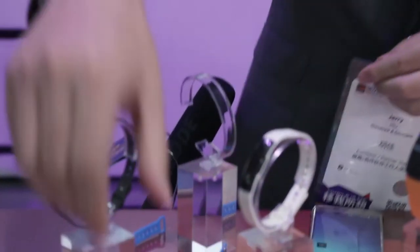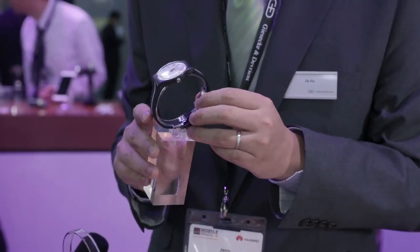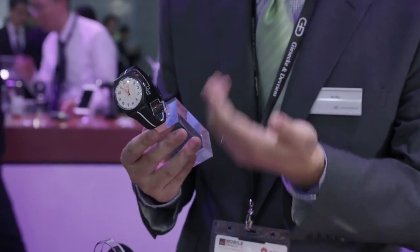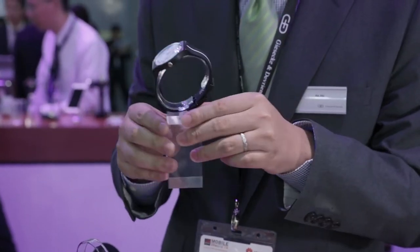The next one I'm going to show you is a payment ring. It's very small, and you can do payments as you want. And then I'm going to give you an introduction about the watches. First of all, this watch — we have a cooperation with this watch maker in China to present this watch to our customers. The most important thing is this is a normal watch, and you don't need to change anything when you wear it.